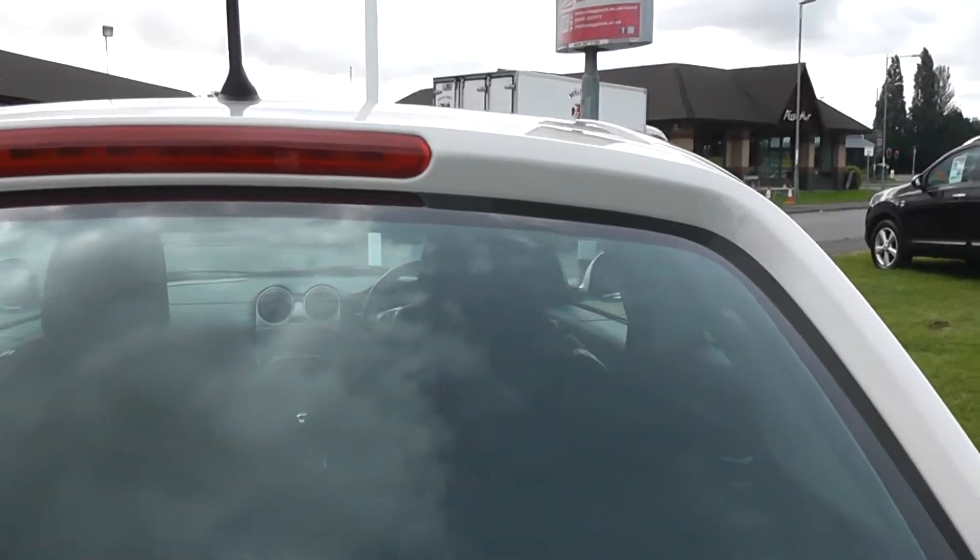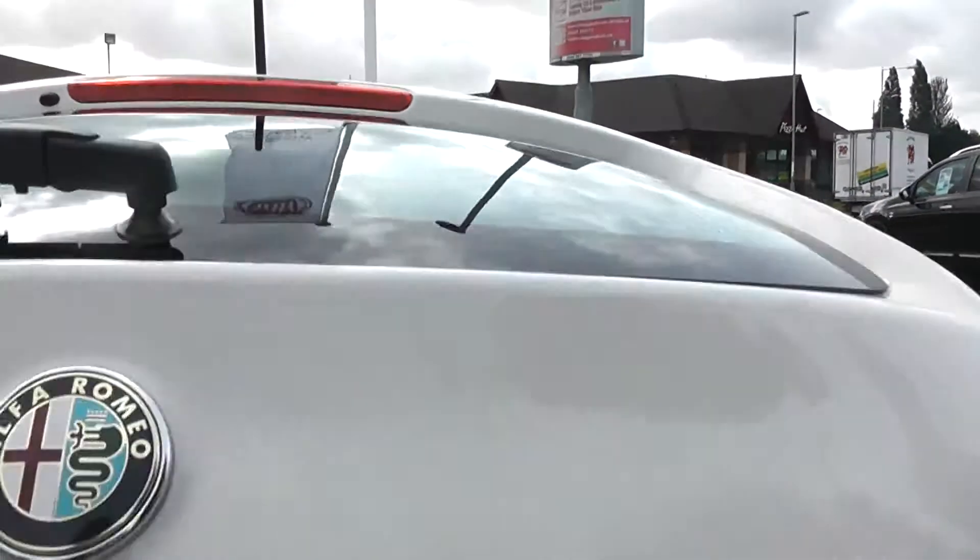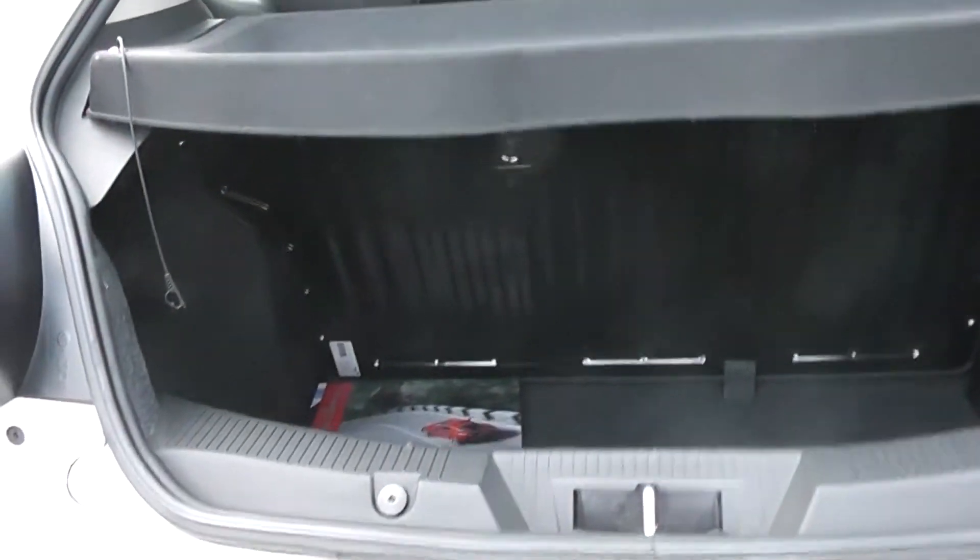You're now into the boot of the car. You can see the car has a very deep, spacious boot.